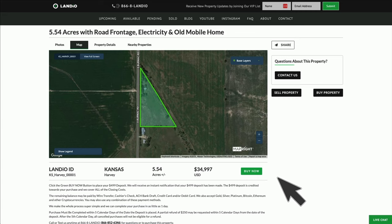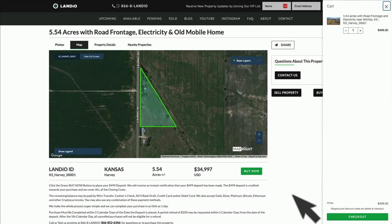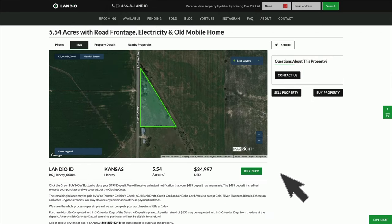We make the whole process super simple and it can be completed in as little as a day. To place your deposit, just click that green buy now button — that will add the deposit to your cart, then click checkout. A window appears where you enter your contact information, click continue to payment, enter your payment information, and complete the checkout. As soon as your $499 deposit has been placed, this green buy now button will automatically turn gray and say 'out of stock.' We only have one of each property available and sell on a first come, first served basis, so the first person to place a deposit secures the property. That $499 deposit is credited towards your purchase.